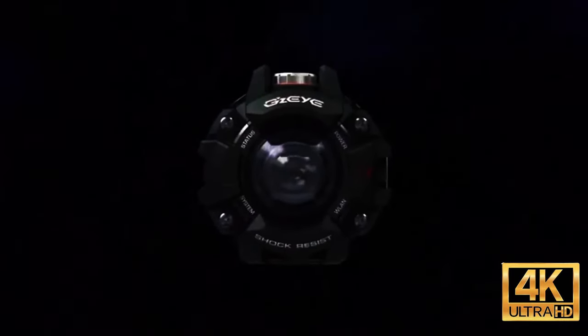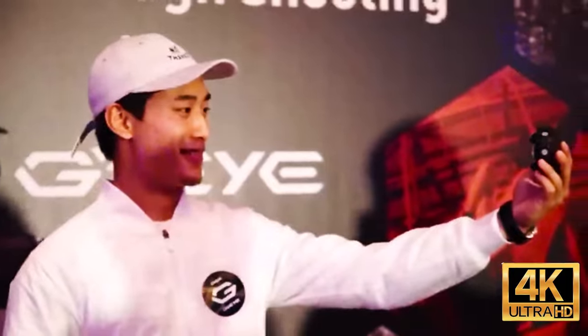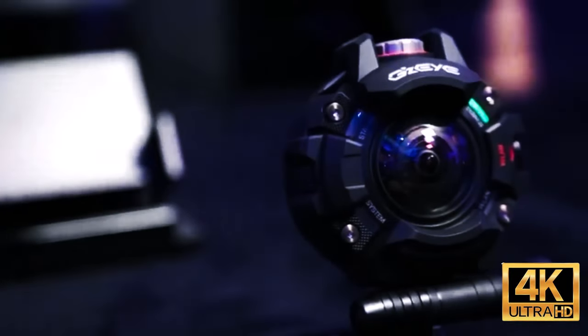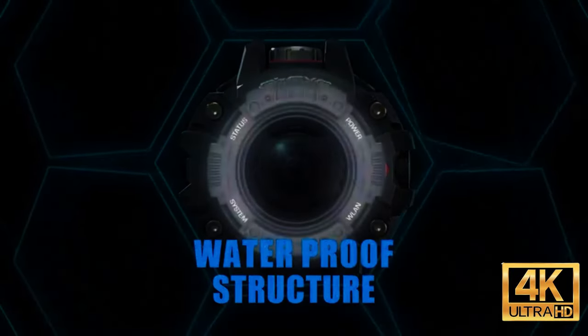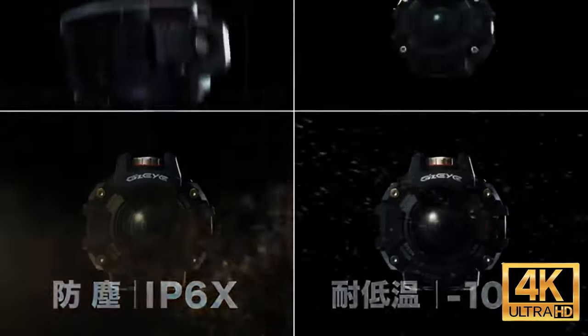Next is a product by Casio. You're probably familiar with the watches of this company, but this is an action camera designed for athletes, fans of outdoor activities, and thrill seekers. The company didn't want to reinvent the wheel — they took the G-Shock watch case, modified it, added optics and other components, and got themselves an action camera.